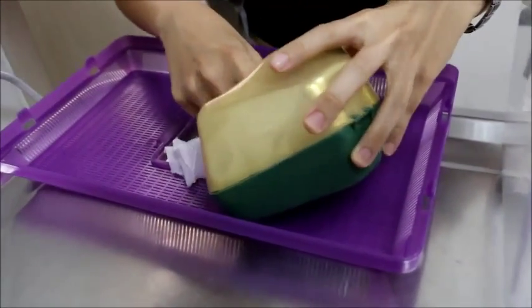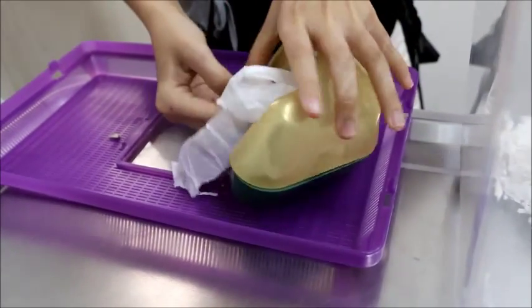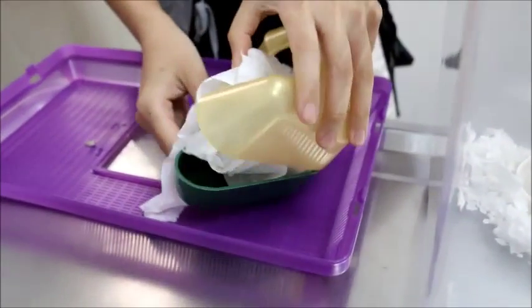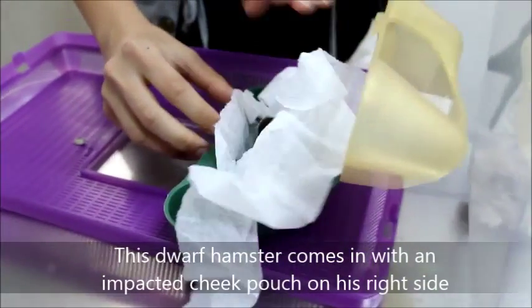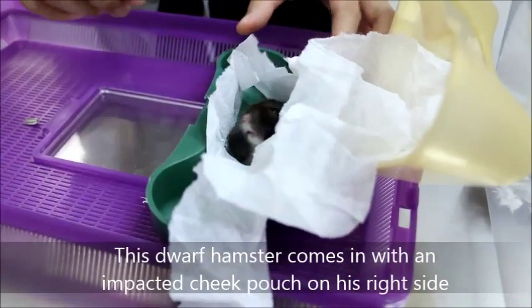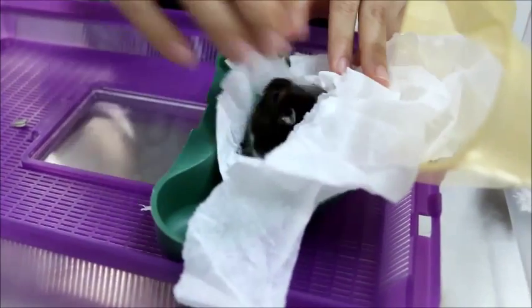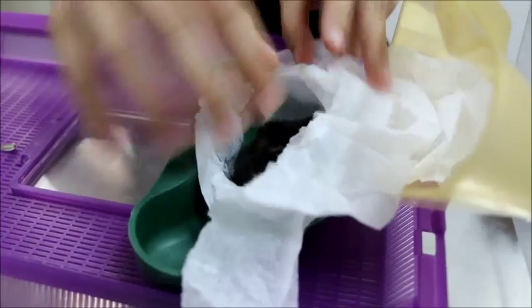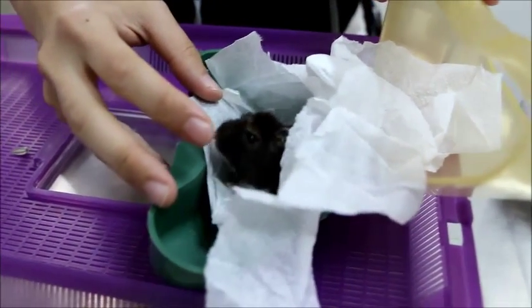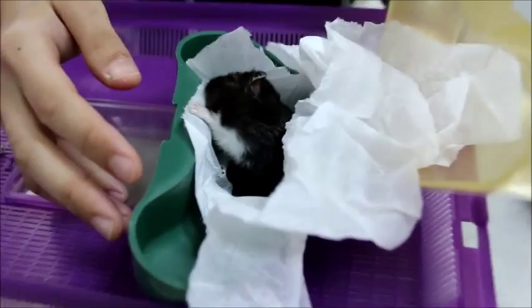1 February 2015, Sunday morning, nearly 10 a.m. This dwarf hamster, female, one and a half years old, comes in. Let me see — the right cheek pouch, is it? Yes, this side. You can see there's a big swelling there on the right side. And this is the third time.